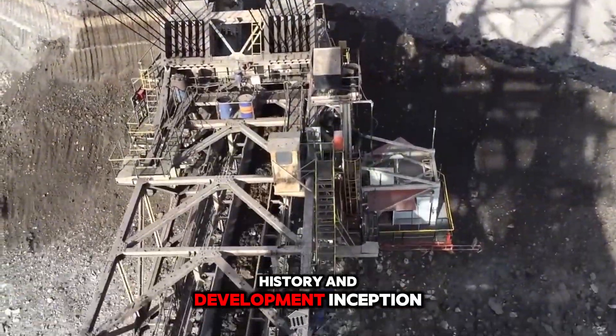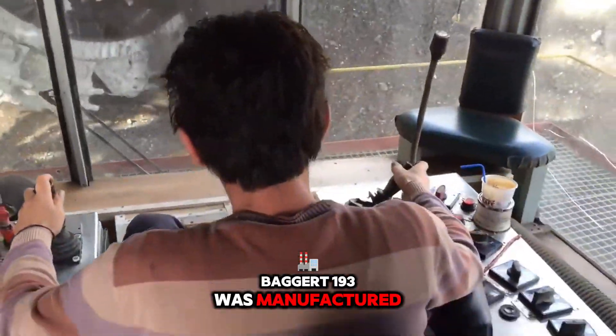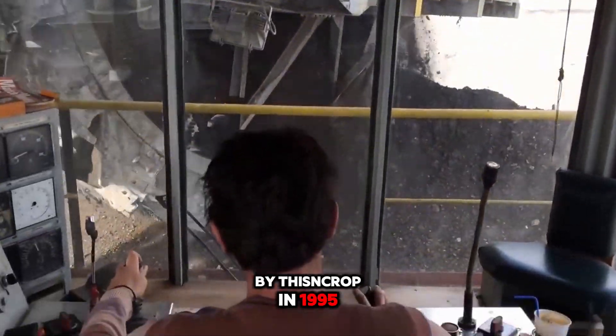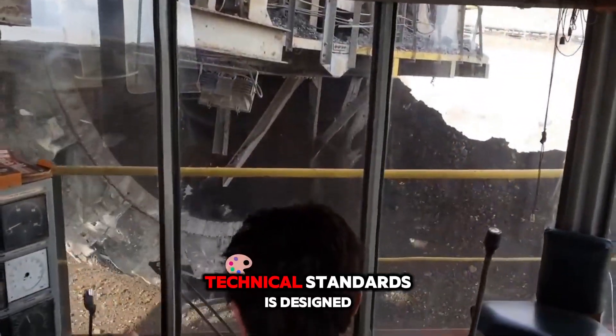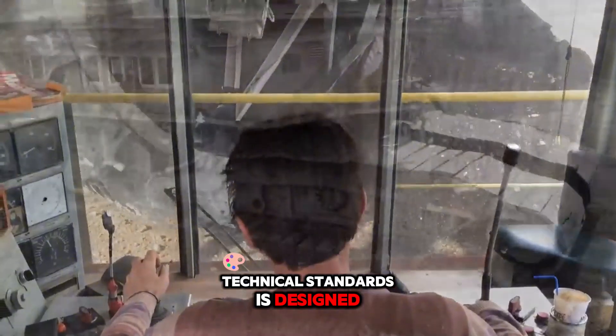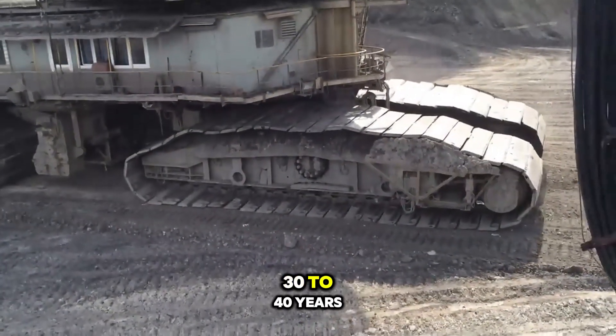History and development: Bagger 193 was manufactured by ThyssenKrupp in 1995 and has been used in coal mines in Germany. It is designed for durability in harsh conditions, with a lifespan of 30 to 40 years.